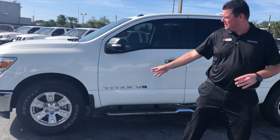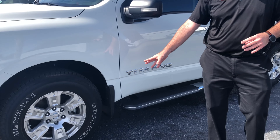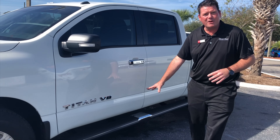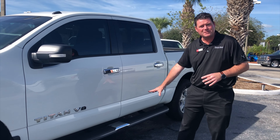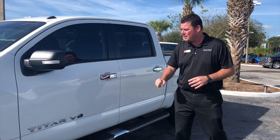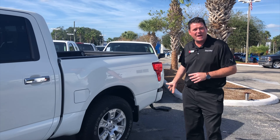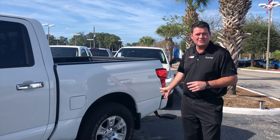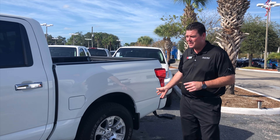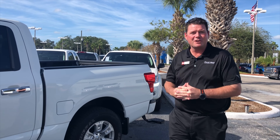As you can see here, we put splash guards to protect your paint on the highway and keep your truck cleaner. We also have Nissan step rails to help ease of access to get into the cab of the truck. These are all items that can be installed right at your local Nissan dealership, and of course right here at Moss Nissan.